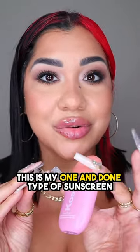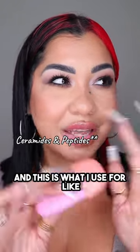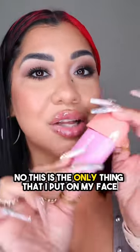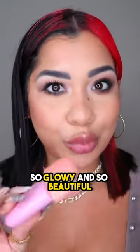This is my one-and-done type of sunscreen. It is infused with ceramides and SPF, and this is what I use for mornings when I'm rushing and I don't have time to do my skincare and then sunscreen and all that stuff. This is the only thing I put on my face and it's going to make your skin look so glowy and so beautiful.